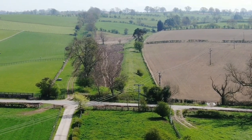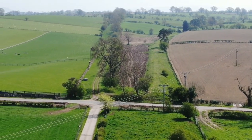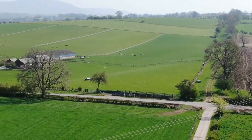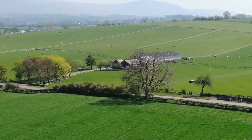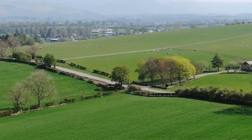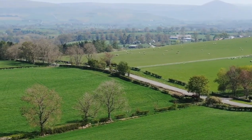Sorry if that wasn't very interesting — a bit of a view of the countryside. Anyway, that's it. Bye all.